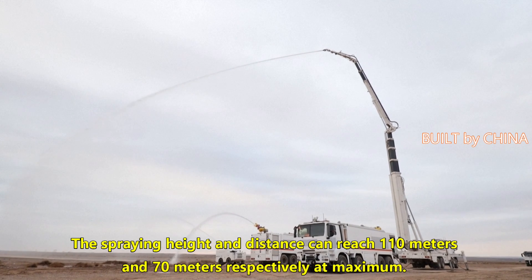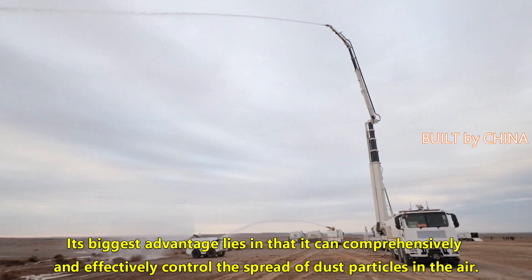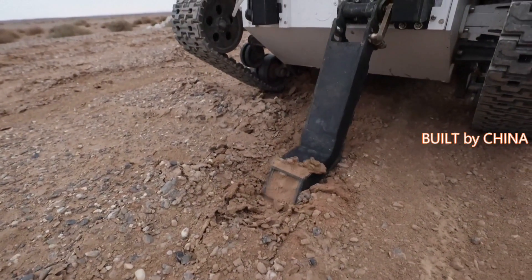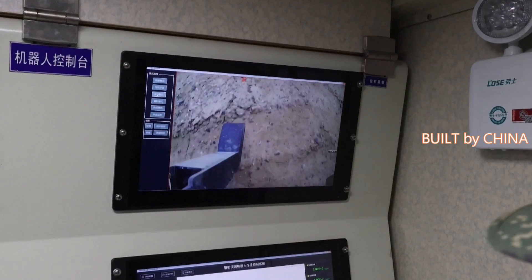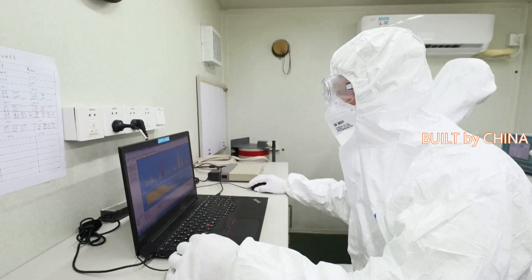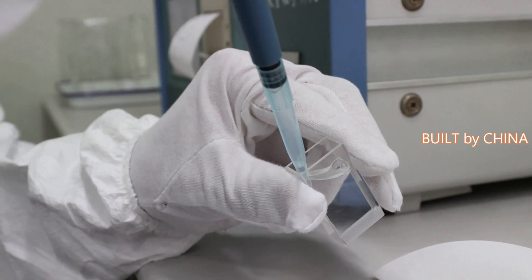The detection range extends to 70 meters. The drill also simulated personnel search and rescue operations, featuring comprehensive control of radioactive substances in the air and on the ground.